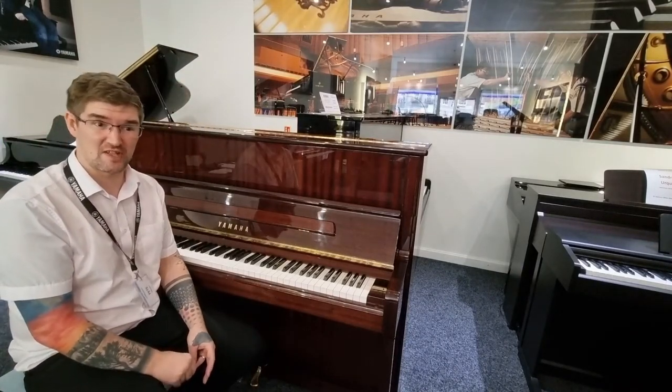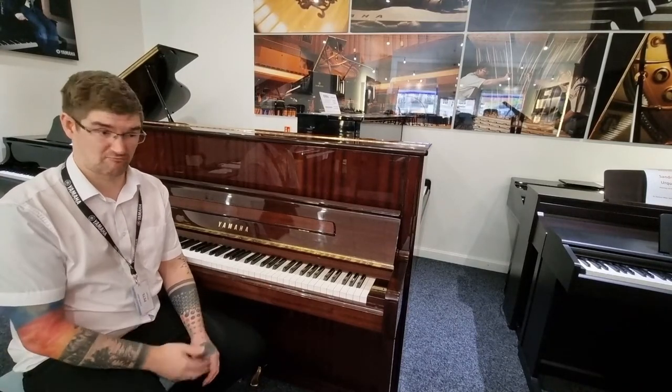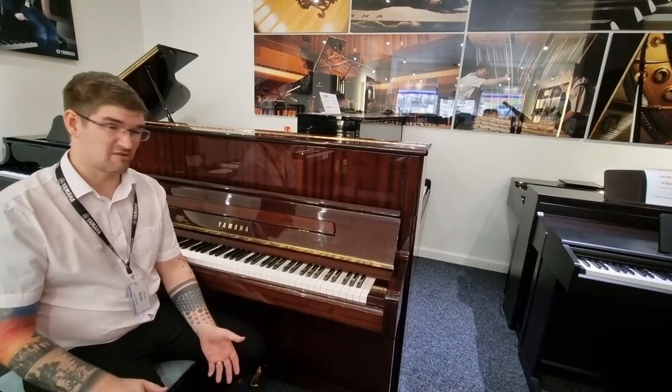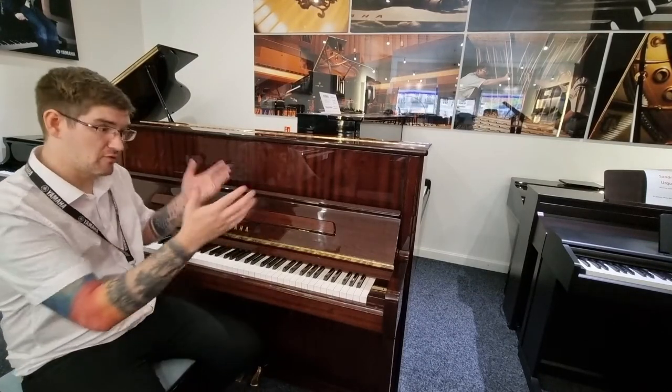Which means no matter what time of day or night you're practicing, you're not disturbing members of the family or neighbours, but it also means that you still have a fantastic acoustic piano for when you want to play it at volume.